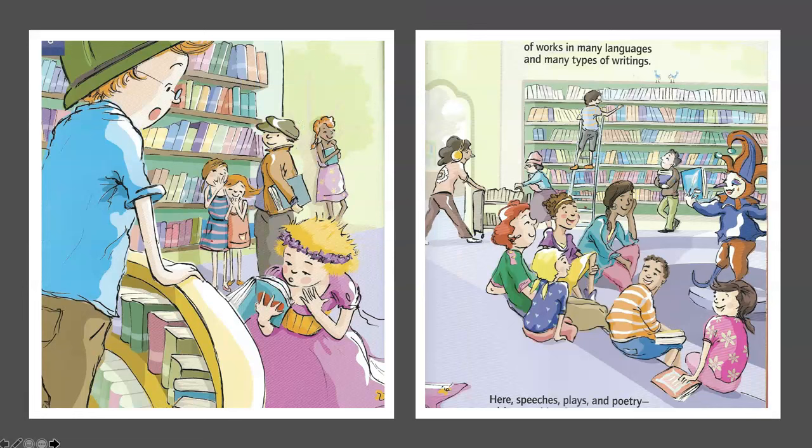Literature — 800. Peek in the 800s, and you'll have all kinds of sightings of works in many languages, and many types of writings. Here, speeches, plays, and poetry, with something for all ages, along with puns and silly jokes, and riddles fill the pages.